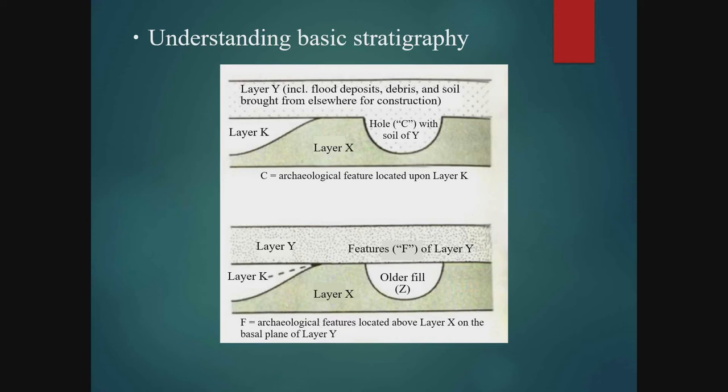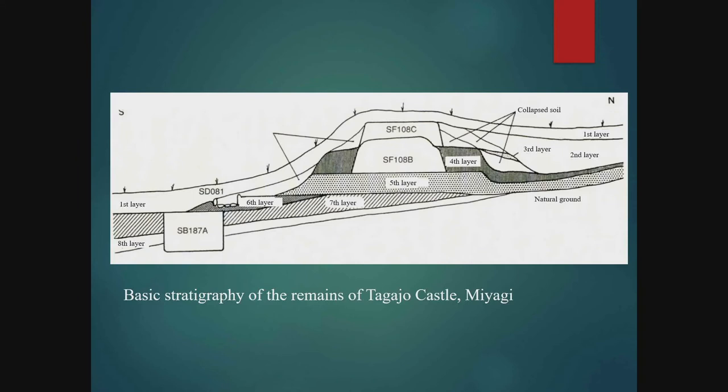The basic stratigraphy allows us to gain further understanding of the site. This is a cross-sectional view of the Tagajou castle remains in Miyagi Prefecture. Starting from the bottom layer: directly over the natural ground are the 8th and 7th layers. A building from a later period, SB187a, cuts vertically through both the 7th and 8th layers. The building was then buried by the 6th layer, and subsequently the 5th layer was put down when the Sujie wall SF108B and its rainfall ditch SD081 were built.